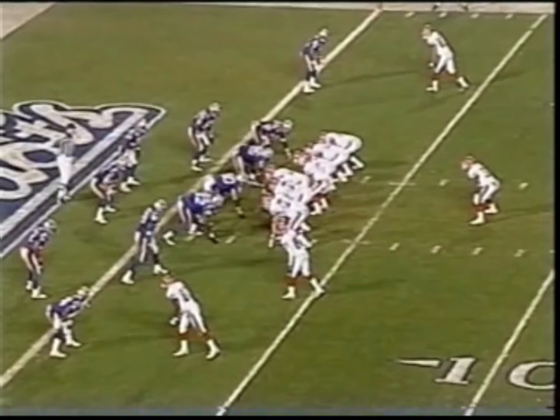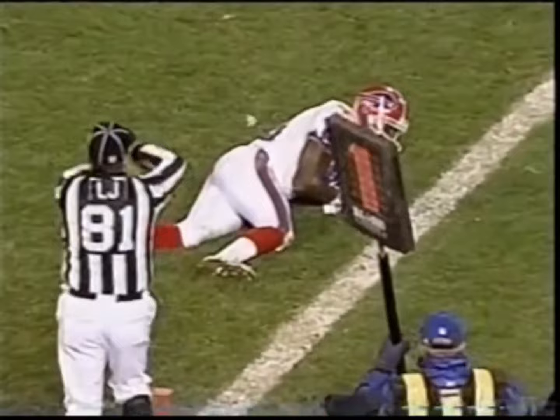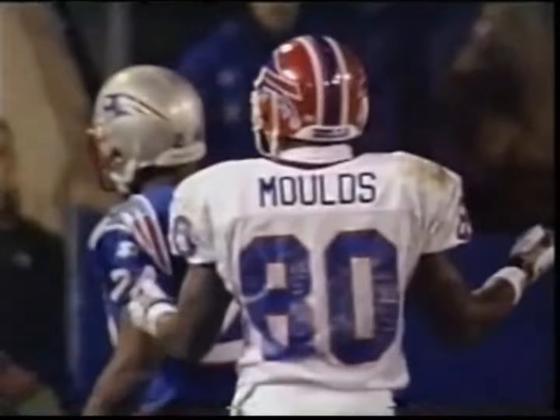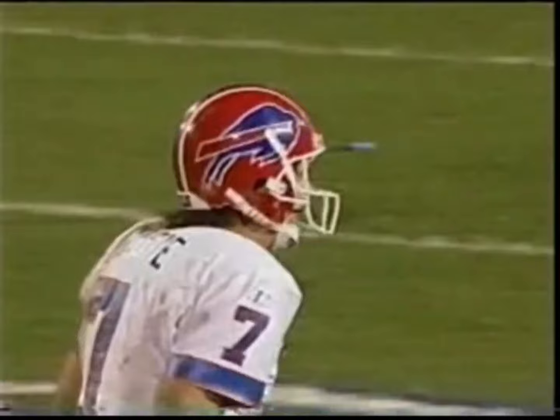Doug Flutie, who played in Canada but of course is a native American. Backs up, drills it. Incomplete. Eric Moles is falling and tripping down when that ball got there from Doug Flutie. 6:14 to go in the ball game. The drive for two unsuccessful.